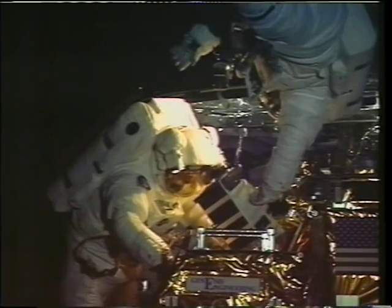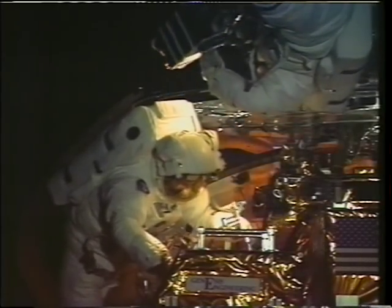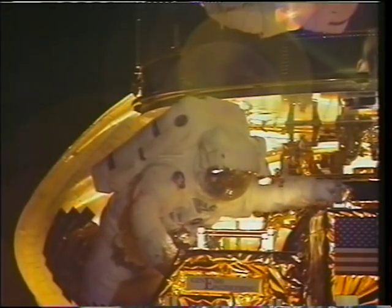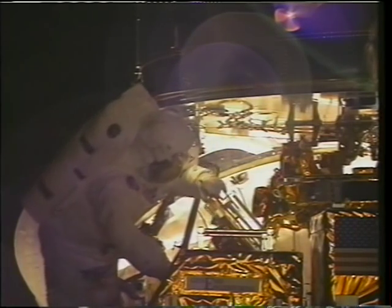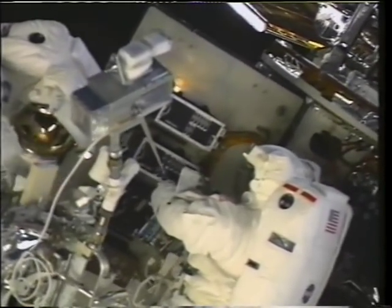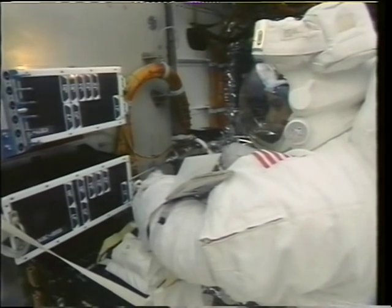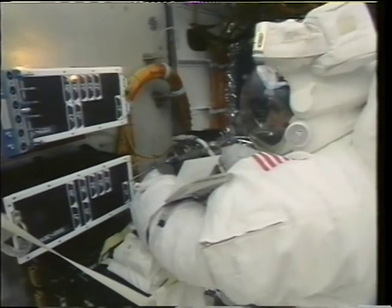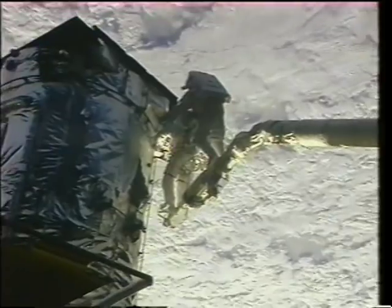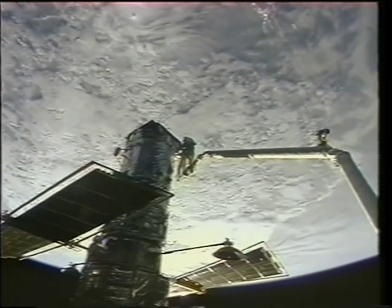Here we are getting to work on EVA-4. This is the solar array drive electronics box changeout — that's Joe handing it off to me and then closing the lid, and I'm on the end of the arm, and we go up to the work site. This is at sunrise, so you'll see the lighting change fairly rapidly here, and this is real time. Real commendation to the folks who trained us — this task was just like it was in the training process, except the screws, although they were equally small, weren't nearly as corroded as they were in the water. It was a challenging task to change that solar array drive electronics box, but it was very doable the way it was designed by the engineers. And there are Joe and I up at the top of the telescope, not paying any attention to the Earth up there.